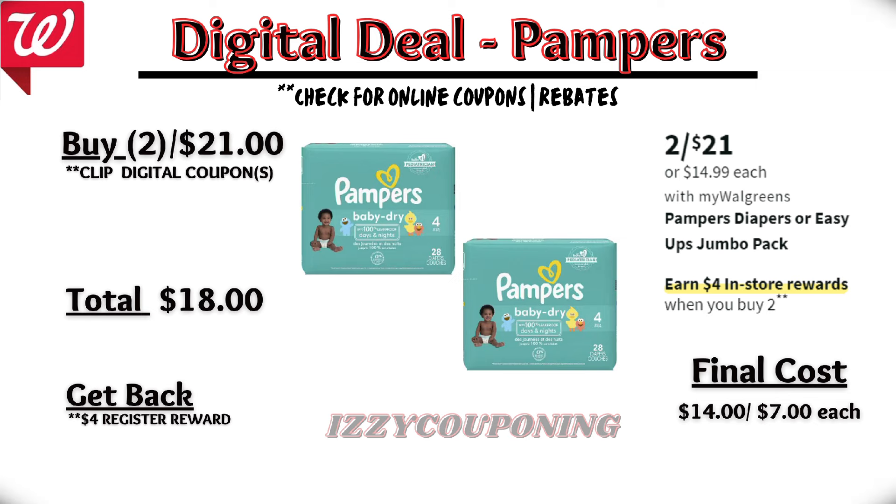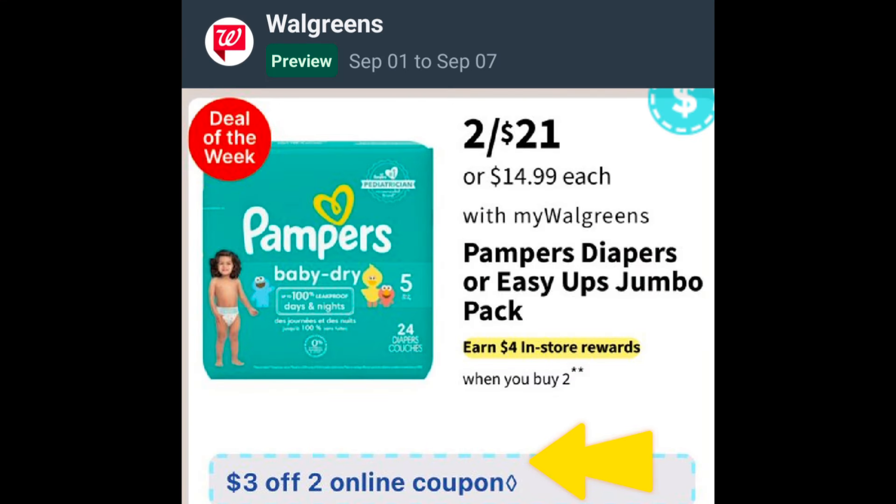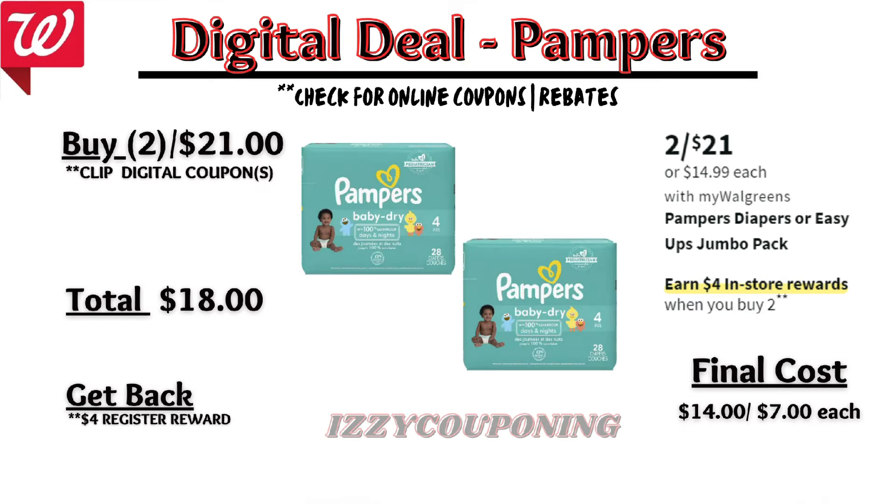For hair care, Pantene hair care will be on sale next week, $5 to $13 each. On promotion, when you buy three, you get a $4 registry award. On the Flip app, it appears we're getting up to a $3 off digital coupon. So if you buy three Pantene products, after the digital coupon applies, you'll pay $12 out of pocket, but get back that $4 registry award — making the final cost $8, or $2.66 each.